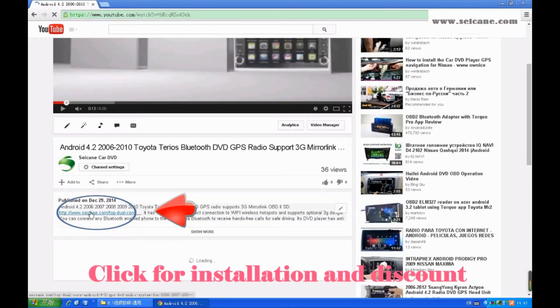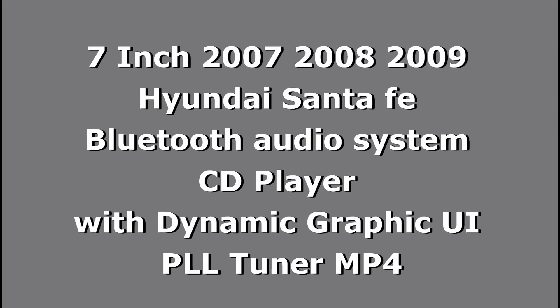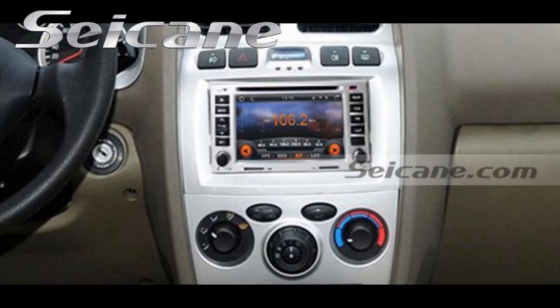Hi friends, welcome to Seiken Video. Here is an aftermarket GPS DVD player. Let's check out the great functions in it.